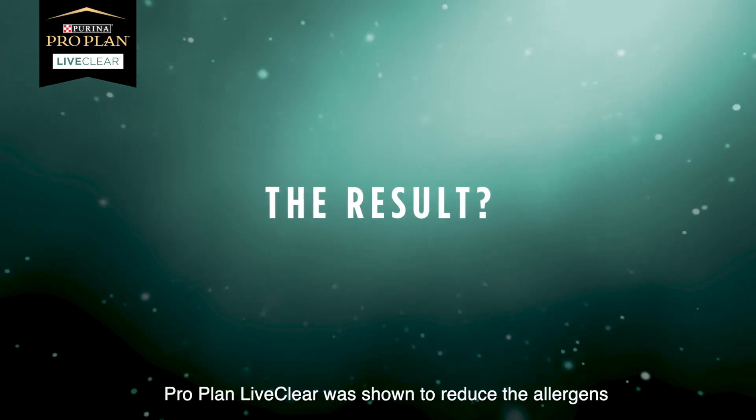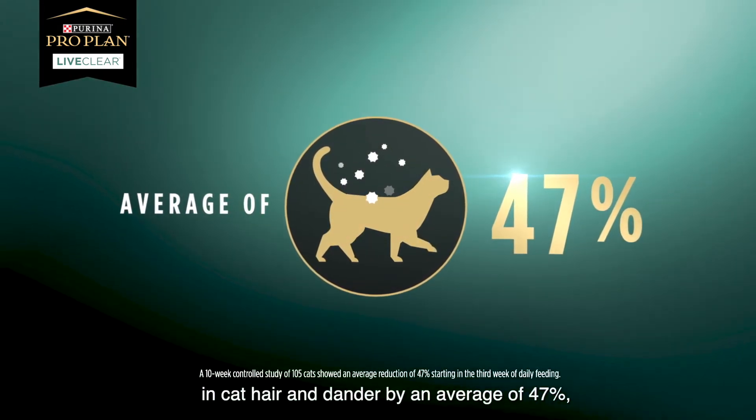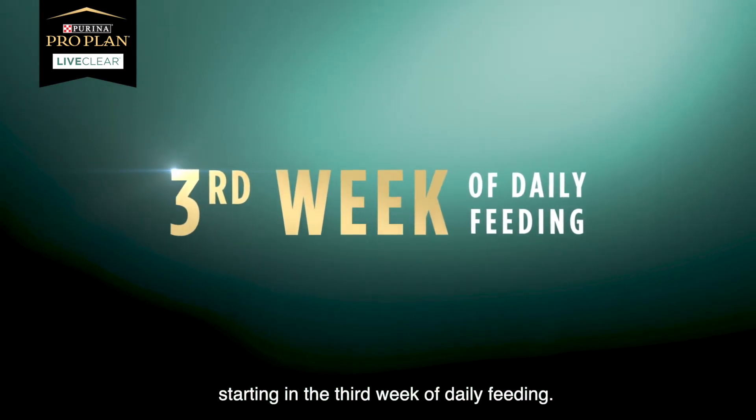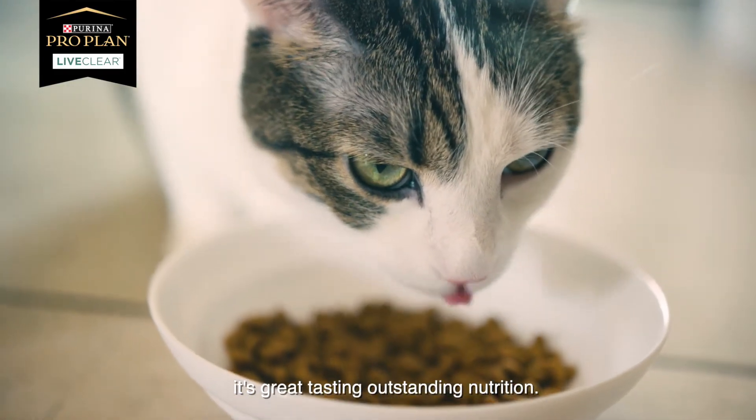The result? Live Clear was shown to reduce the allergens in cat hair and dander by an average of 47%, starting in the third week of daily feeding. And best of all, it's great-tasting, outstanding nutrition.